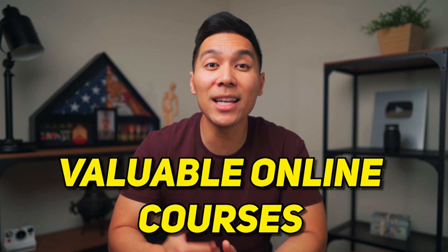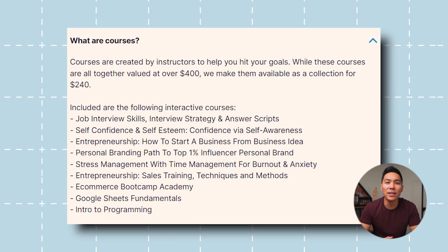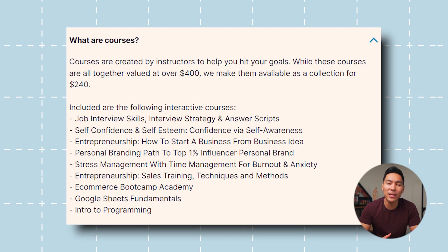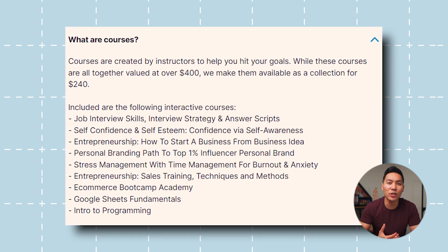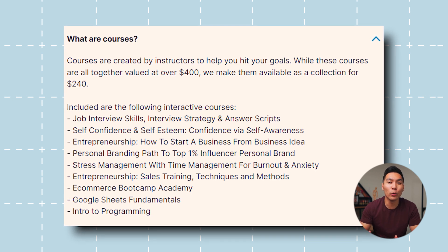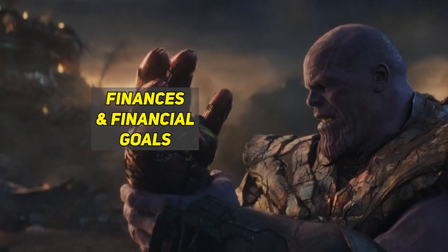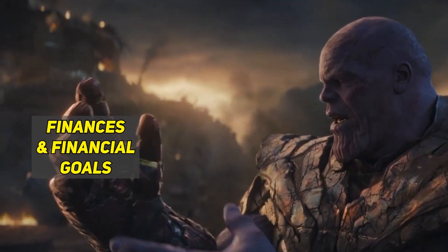But there's more to Coval Credit than just a credit builder loan. They also offer a range of valuable online courses designed to help you excel in various aspects of your life. From interview skills and self-confidence to entrepreneurship and stress management, Coval's courses provide practical tools and strategies to support personal and professional growth. Plus, with courses on personal branding, Google Sheets, and programming, there's something for everyone. The goal of Coval Credit is to empower individuals to take control of their finances and achieve their financial goals.